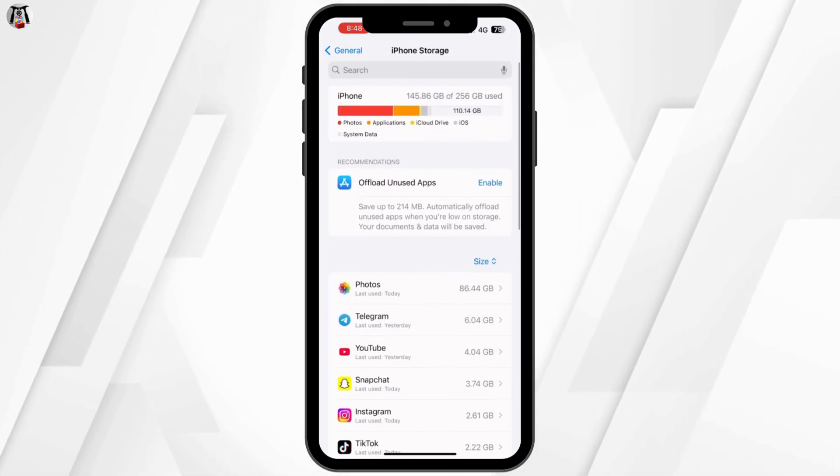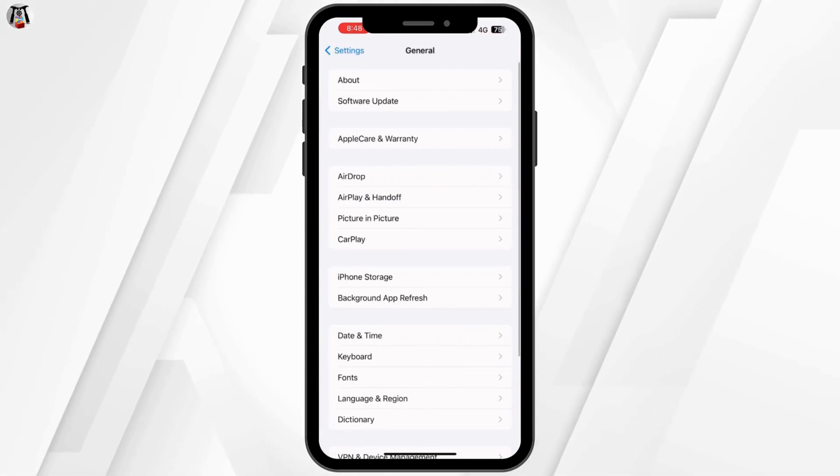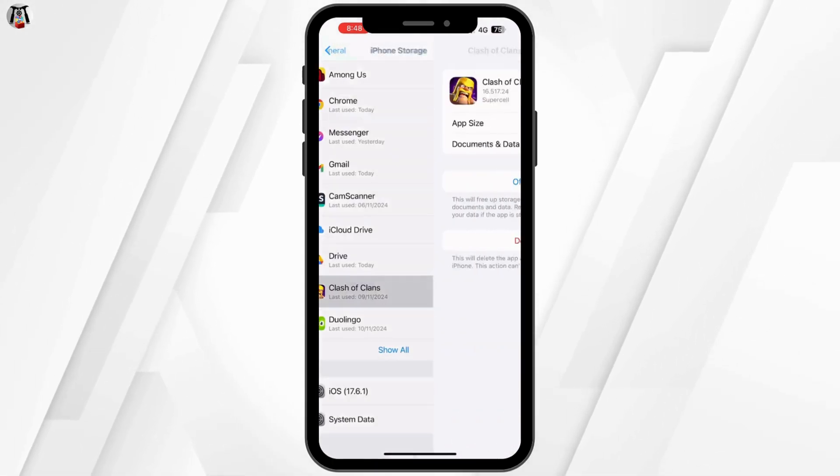For iOS users, offload apps you rarely use by going to settings, tap on general, then go to iPhone storage.